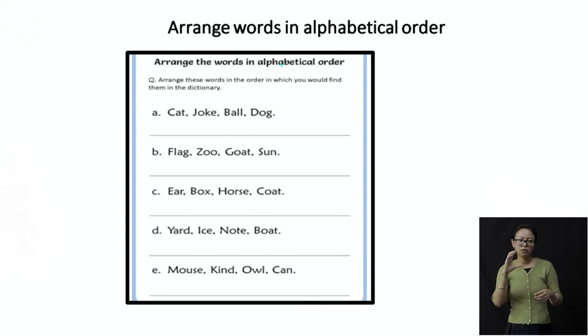The last set: mouse, kind, owl, and can. C comes first — so 'can.' Then K: kind. Then M: mouse. And O: owl. So in alphabetical order: can, kind, mouse, and owl. That is how we arrange words in alphabetical order.